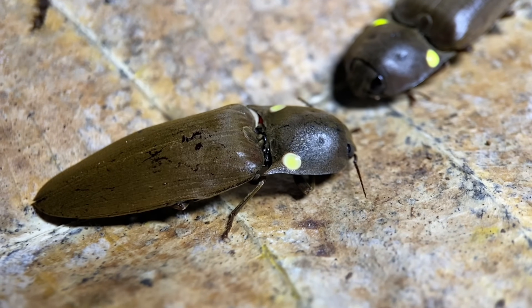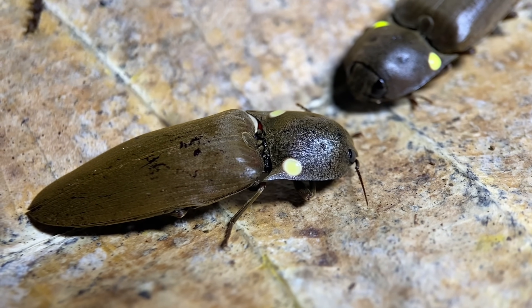Since these are click beetles, they are in the family Elateridae, also known as elators, and there are many other species of elators in the world that are bioluminescent just like this one. The distribution for this species is much of Central America and the Caribbean islands.